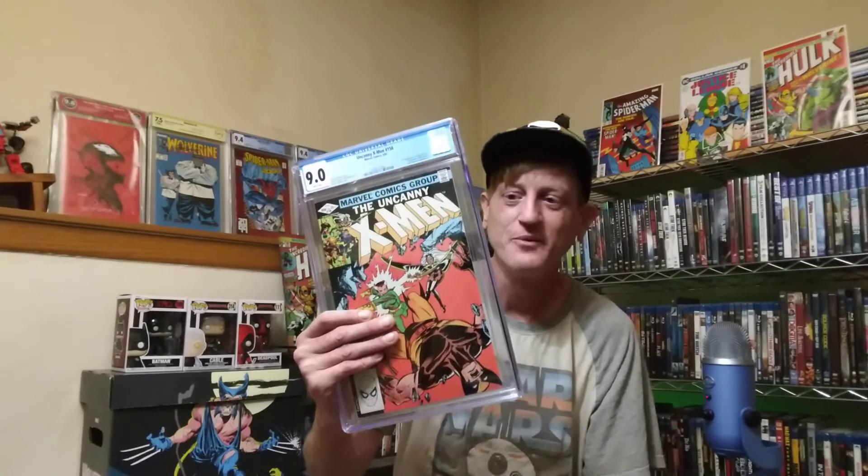That's the Undervalued Key Show for this week — Uncanny X-Men 158. As I always say, you won't see me selling any key I feature on this show on my website. I love these books and plan to keep them for a long time, hopefully passing them on to my kids. Like, comment, and subscribe for your chance to win the Joker number one Mark Brooks variant. If you want to support the channel, click the link below and shop my eBay store. See you guys tomorrow and have a great day!